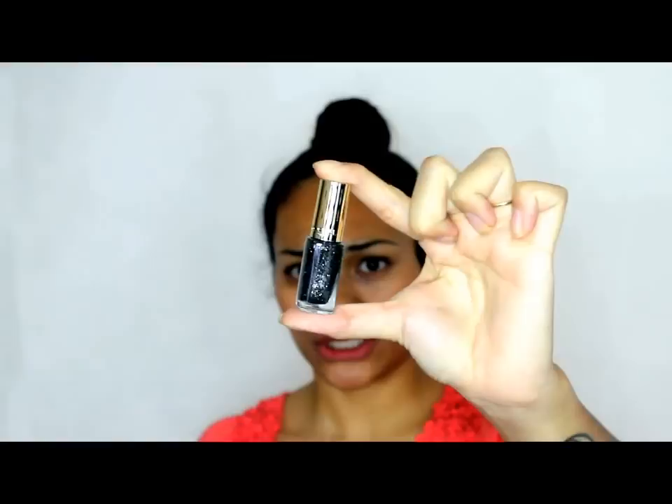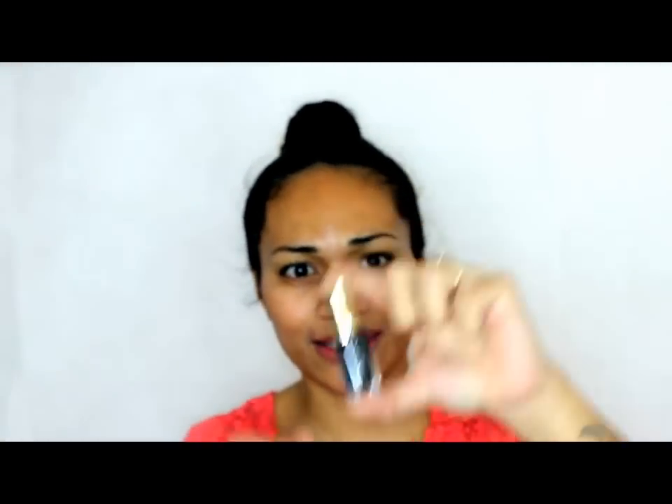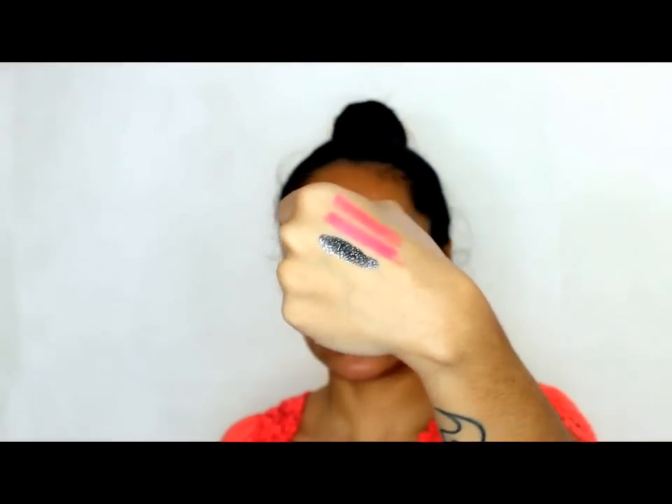Next I have L'Oreal Paris Color Rich Nail Polish in the shade Black Diamond, number 840. It's a sort of shimmery colour — I think it's like flecks of silver in there. Let's swatch it. I don't know what to think — what do you guys think? Yay or nay?